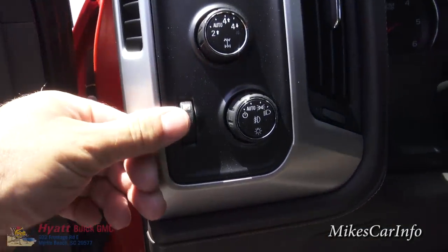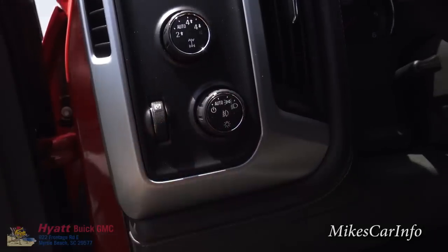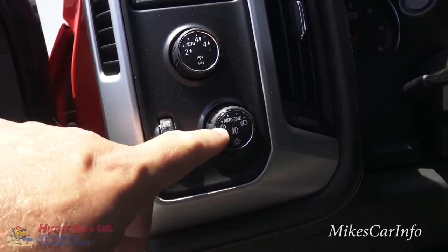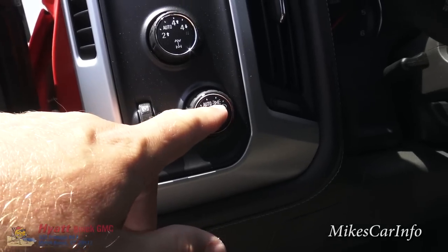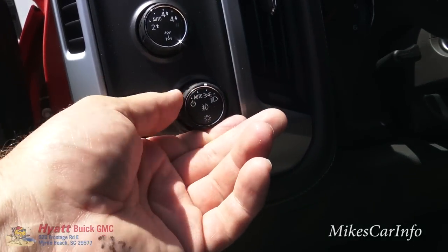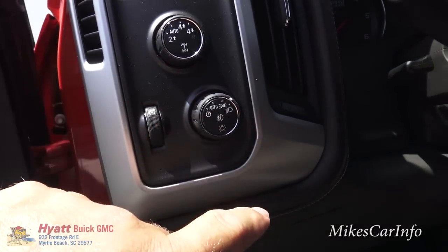Right here we have your dimmer switch, which basically controls your interior lighting at nighttime. Your headlight controls are here — you can turn them off, leave it on automatic, and your parking lights and headlights are there. Pushing this button in turns on your fog lights. Automatic mode is the most convenient so you don't have to really mess with it.